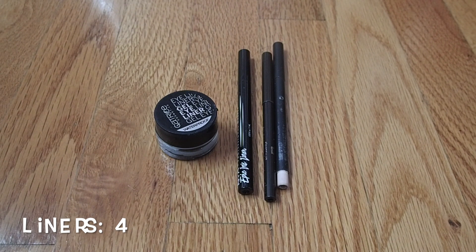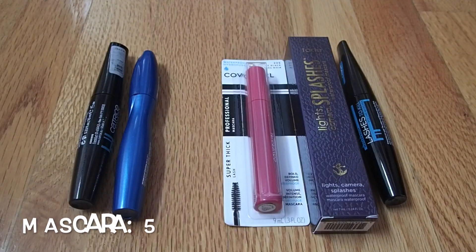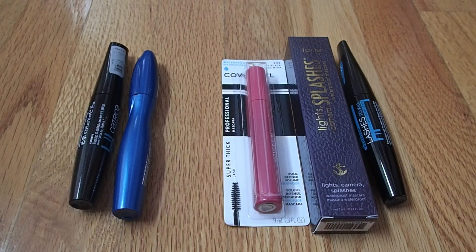Moving on to eyeliners — I currently have four, and that's really all I ever need. I'm not a big eyeliner person and I don't like playing with different colors, so having only four is perfect. For mascara, I only have five, which feels like a good number. Two are currently open while three are waiting to be used. I usually only like to keep one or two open at a time, so I'm happy with these numbers.